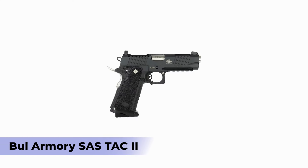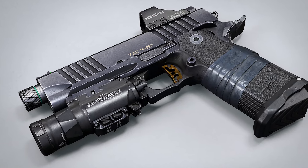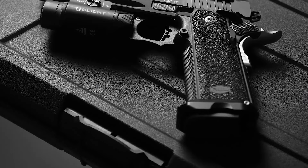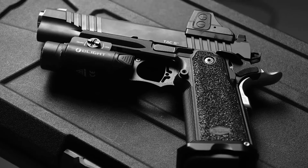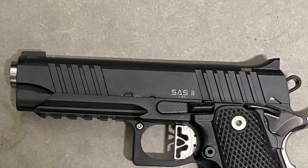Number one: Bull Armory SAS Tack 2. I will never take Bull Armory off the conversation of the best 1911 builders. While it doesn't really have a large market following, the brand still makes some of the best 1911s the world has seen. The SAS Tack 2 is the company's take on double stack 1911s, and I believe it directly competes with the leading 2011 brand, which is Staccato.